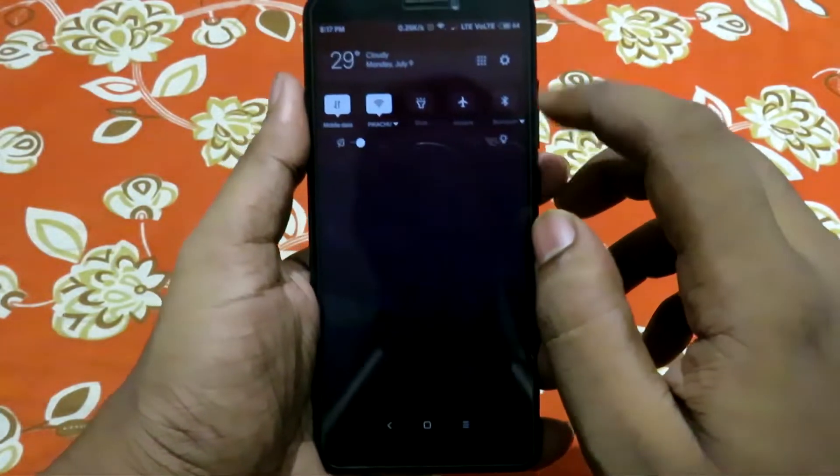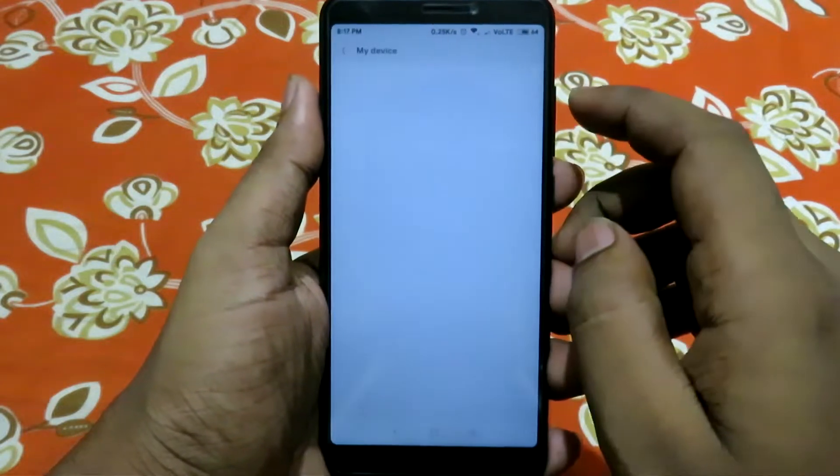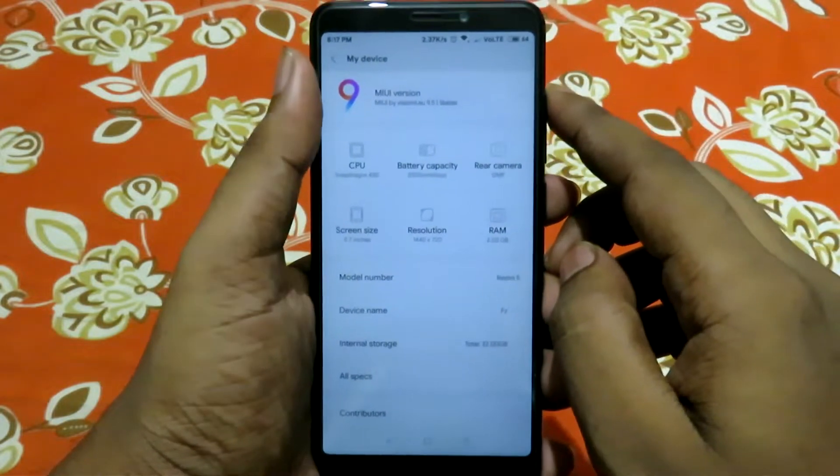After trying all the custom ROMs available for Redmi 5, I can say that the best is custom UI by Xiaomi.U. I have come to the conclusion on the basis of three things: Performance, Battery Backup, and Stability.